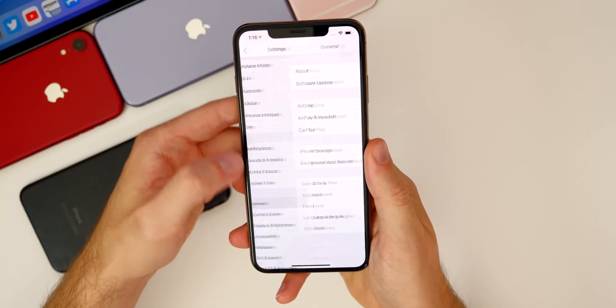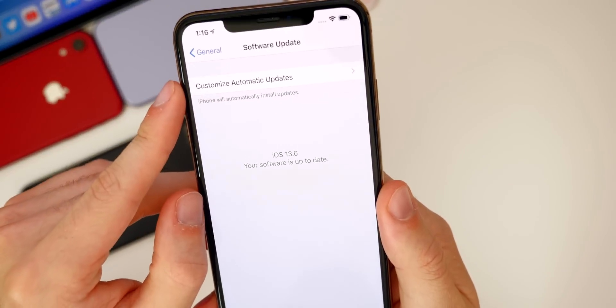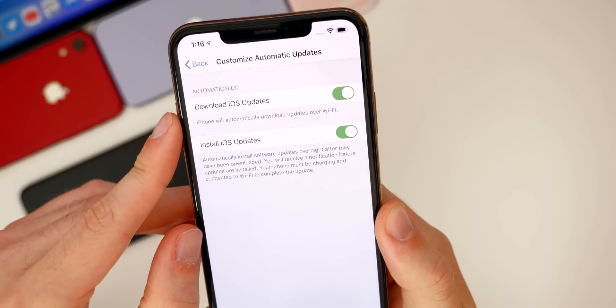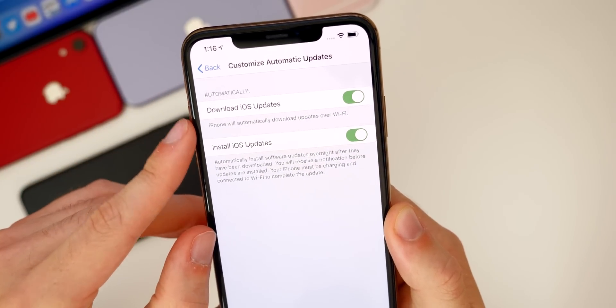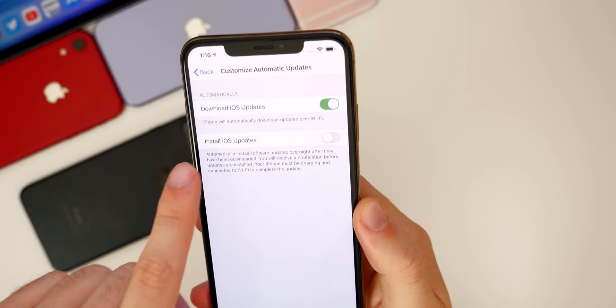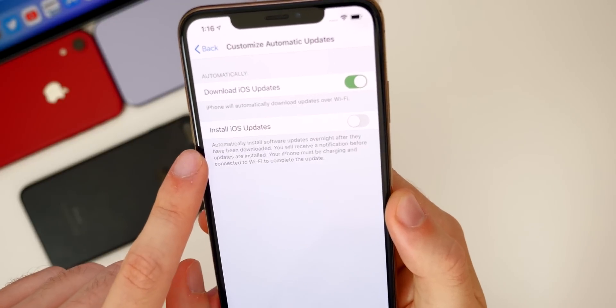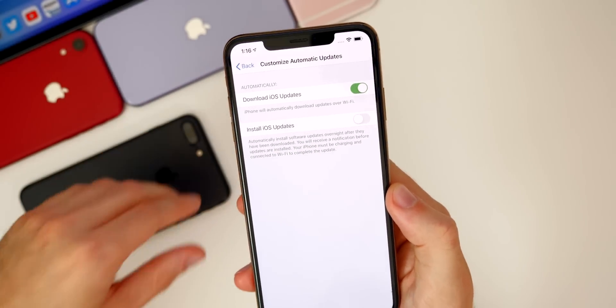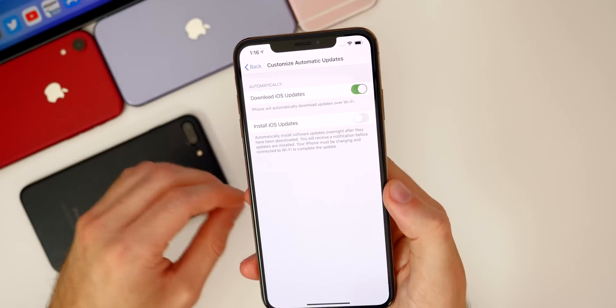If we go into Settings > General > Software Update, you'll see a new section called Customize Automatic Updates. From here you can now choose whether you want to download and install, or maybe just download and not install the iOS update. So now you can download iOS updates without them automatically installing after they finish.